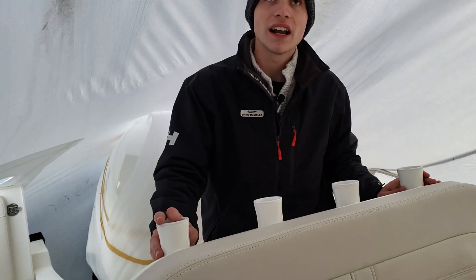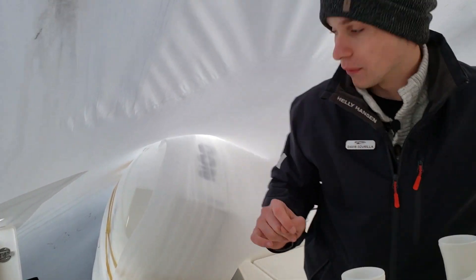The boat also comes equipped with 16 rod holders, including four here, four above me, four at the stern, and four more at the bow of the boat.